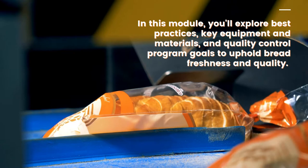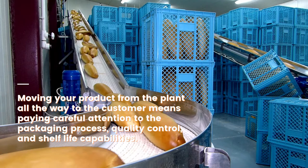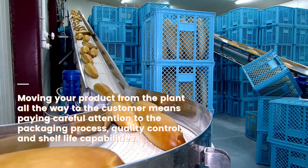In this module, you'll explore best practices, key equipment and materials, and quality control program goals to uphold bread freshness and quality. Moving your product from the plant all the way to the customer means paying careful attention to the packaging process, quality control, and shelf life capabilities.